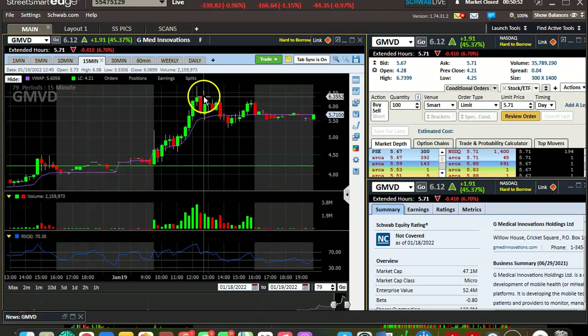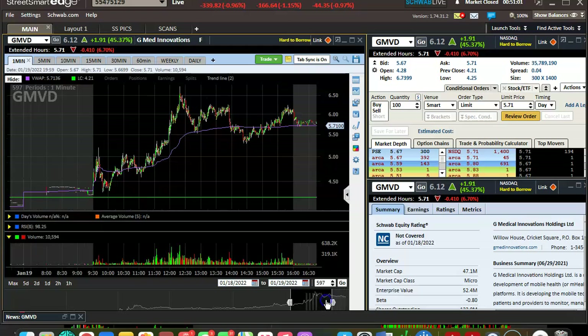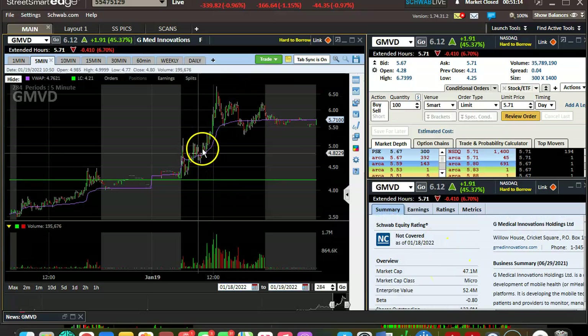You still get the fade on the backside here. On the one minute it looks horrible. I just want to go over that real quick: recognize that when you see those longer wicks and it keeps holding up while it keeps coming in — low float doing decent volume — you've got to see that as a potential for a short squeeze. All the shorts are getting bought up.